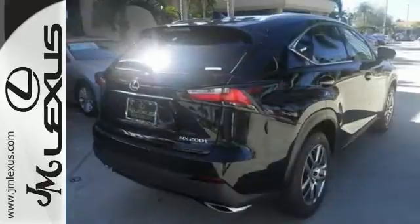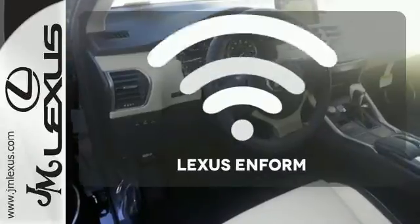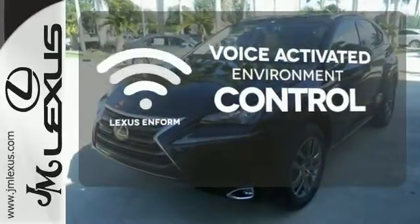Cruise through your to-do list comfortably with dual zone climate control, power front seats and a backup camera. Lexus Enform allows you to control your music, hands-free calling and so much more with just the sound of your voice.